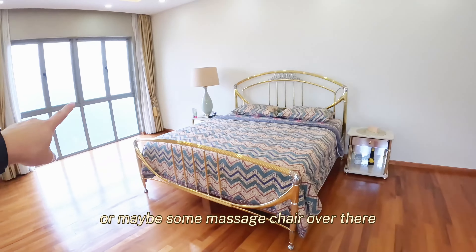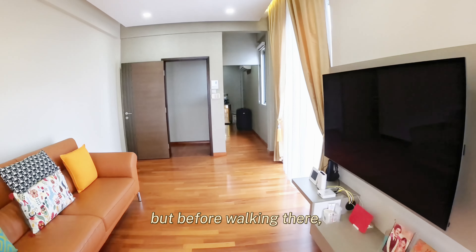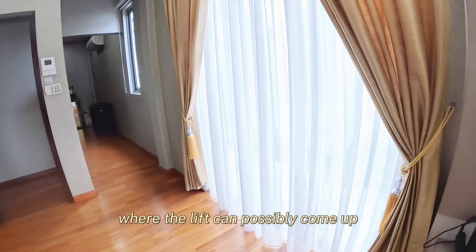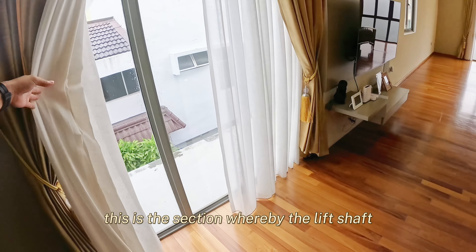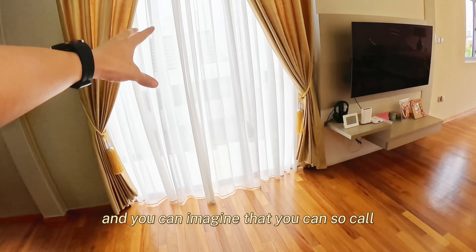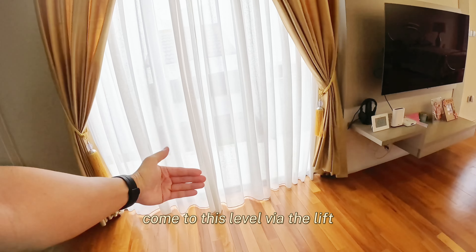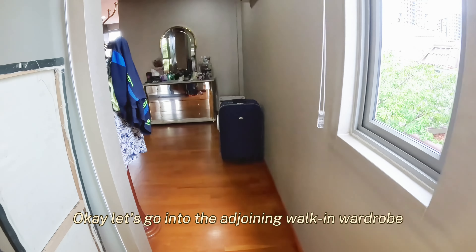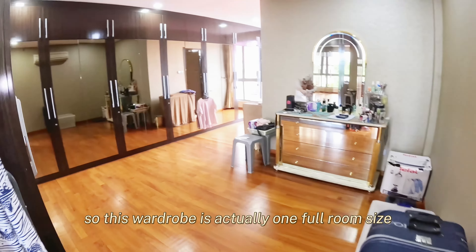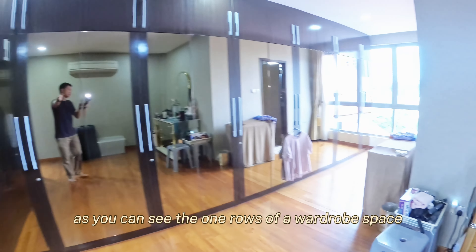After understanding how the layout works on level 2, let us head up to level 3 — that's where the super huge master room is. On level 3, right in front of me is actually a living area that comes with a couch and a TV section. Walking beyond that is actually a very massive sleeping area whereby the king-size bed looks like a single bed. You can actually put in a lot more furniture — maybe a study desk or maybe a massage chair. Adjoining this room is actually the walk-in wardrobe.